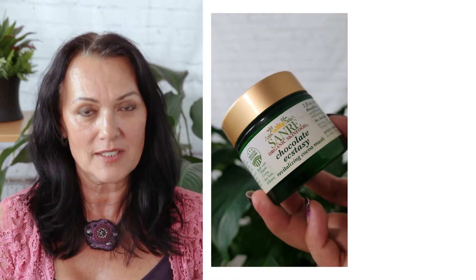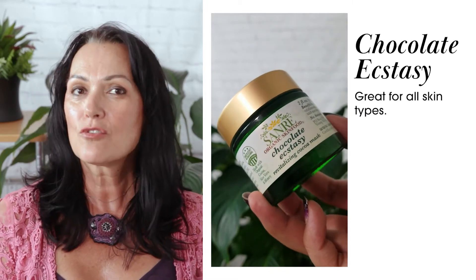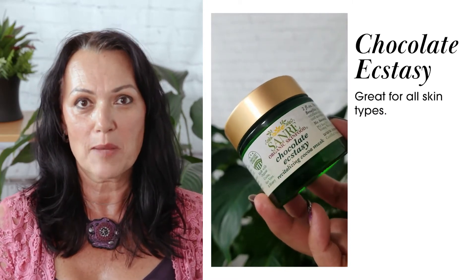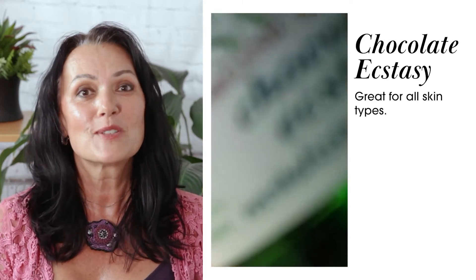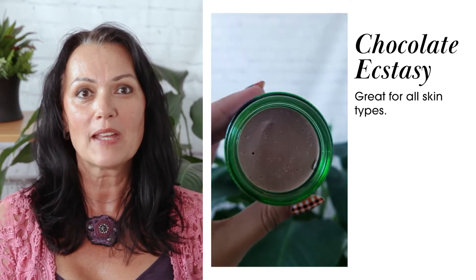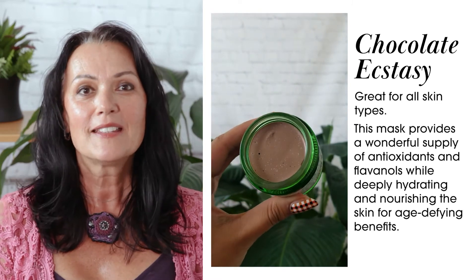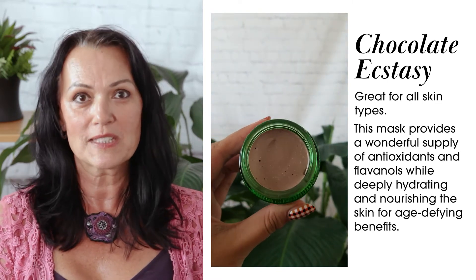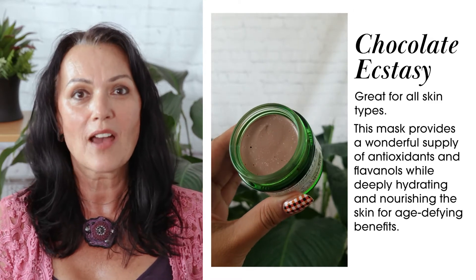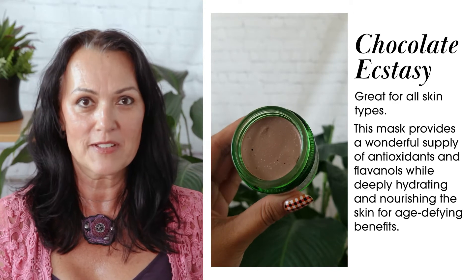If you are looking for revitalizing with antioxidants, try our Chocolate Ecstasy. It's a great mask for all skin types — actually it is one of my favorites and my daughter loves it. There is only one criteria for this mask to be met: you must absolutely love the smell of chocolate. This mask provides a wonderful supply of antioxidants and flavanols while deeply nourishing and hydrating the skin for age-defying benefits.